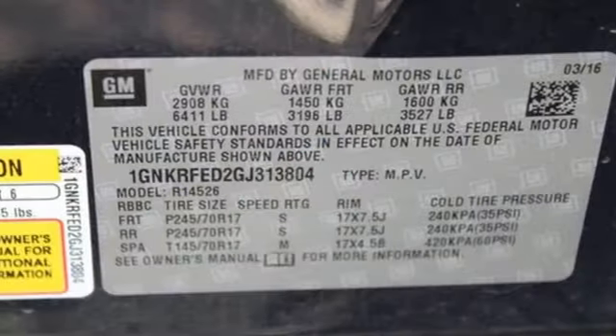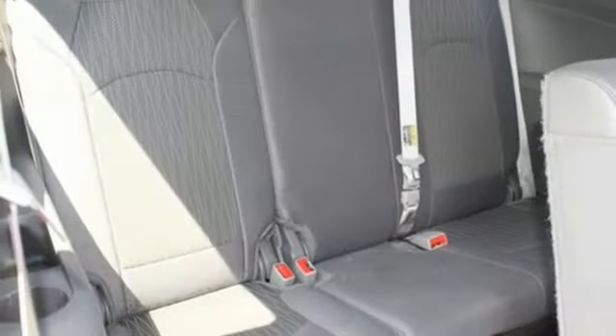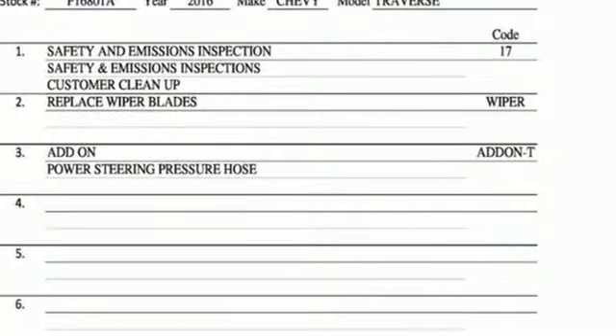AM-FM Sirius XM satellite radio, rear lip spoiler, Bluetooth and V6 engine. Chevy, 100 years of icons.